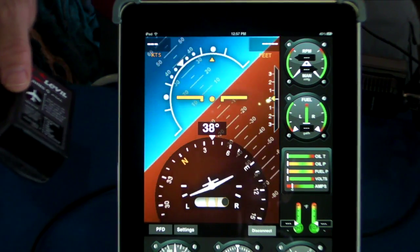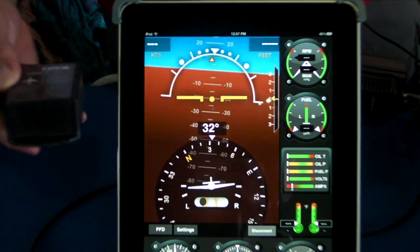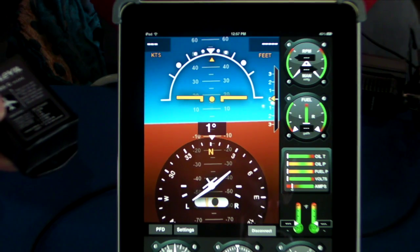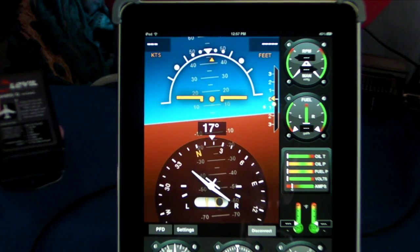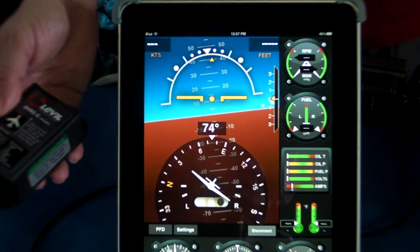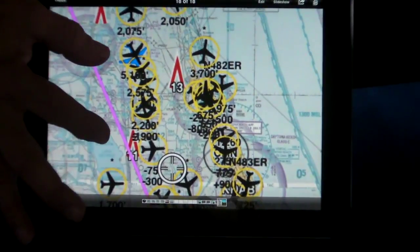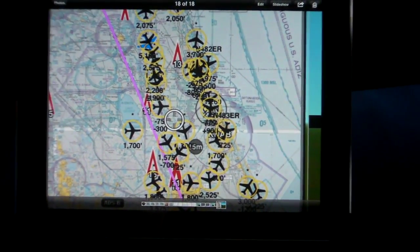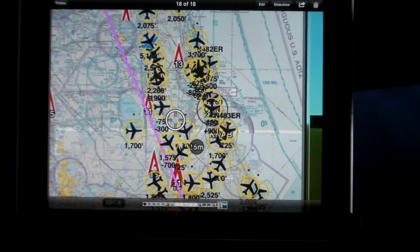This device has a battery that will last for four hours and will give you safety in case you lose your power. With this, we have traffic, weather, navigation, and you can use quite a few different apps that you can get.